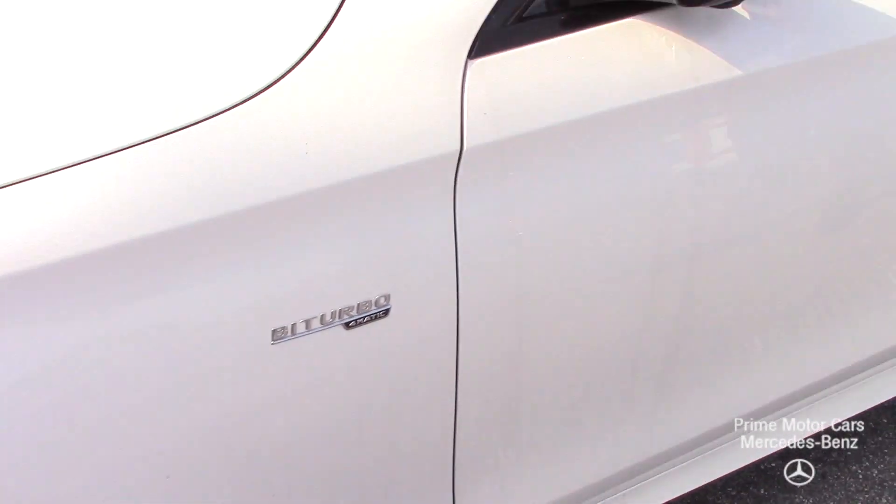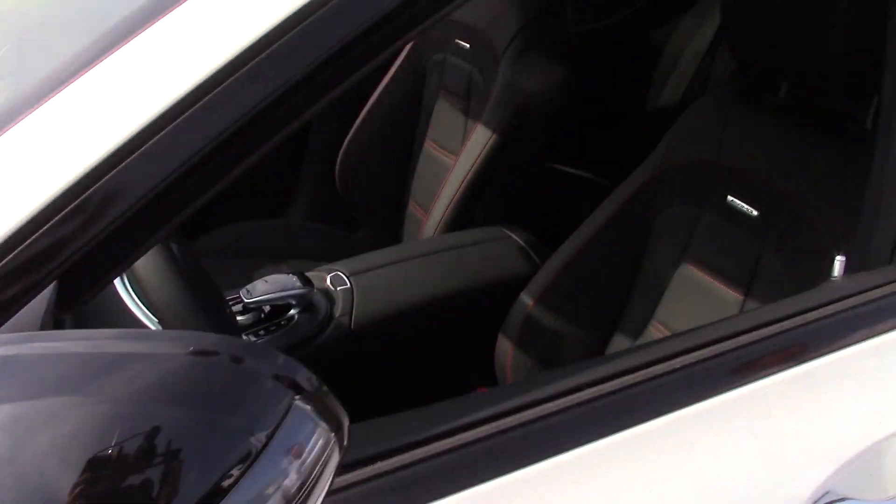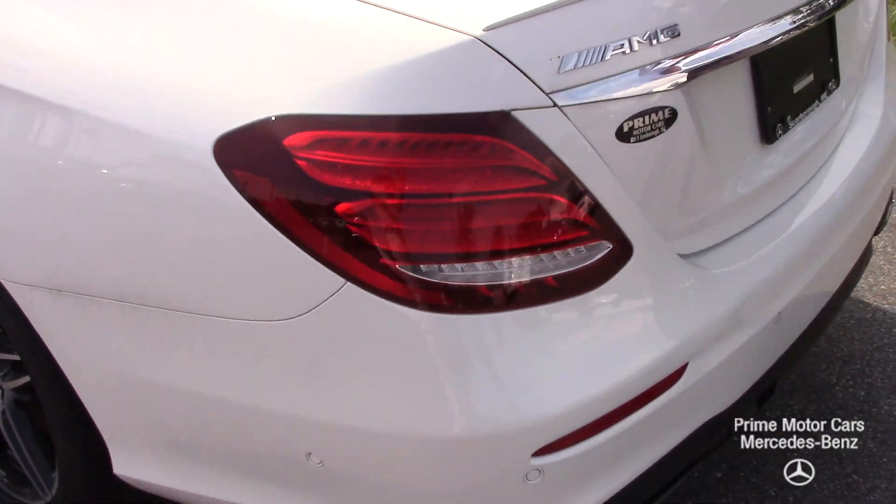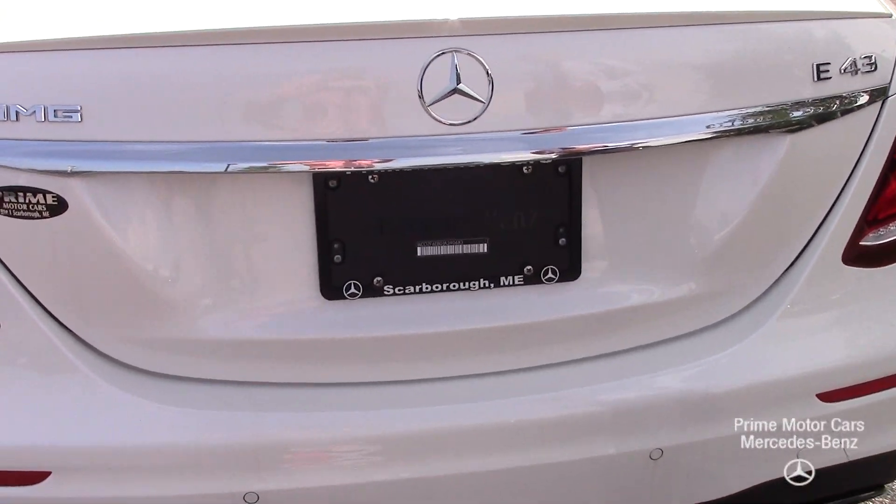You'll see the black along the window frames where it's typically chrome. The black on the wheels really pops with the white — gives it a nice contrast and makes it a really sporty feature.